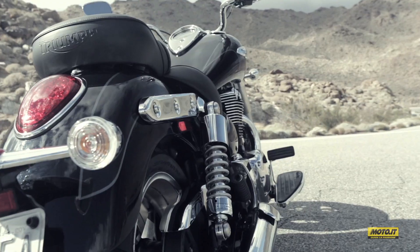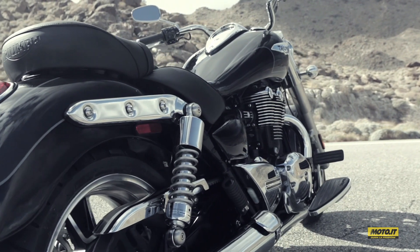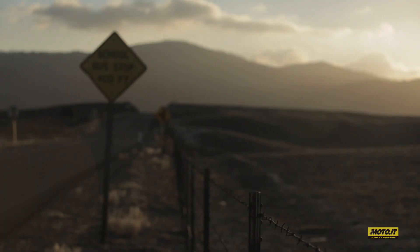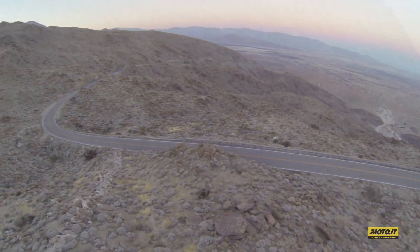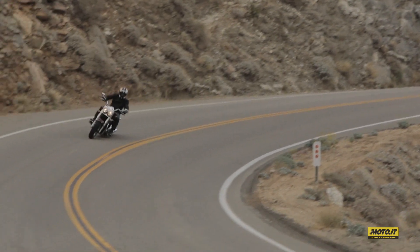L'impronta terra è garantita dagli enormi pneumatici, da 140 mm di larghezza davanti e addirittura 200 mm dietro. Su strada la nuova Triumph si rivela facile, persino maneggevole tra le curve del nostro test in California, tanto che le grandi pedane toccano spesso l'asfalto.